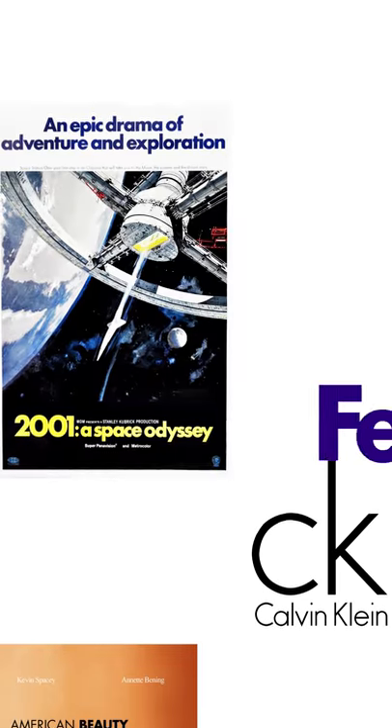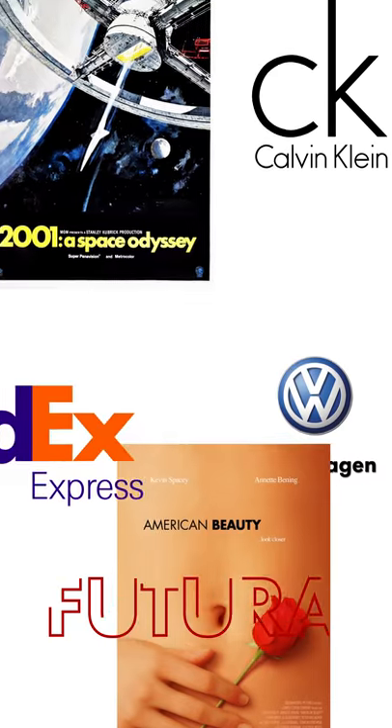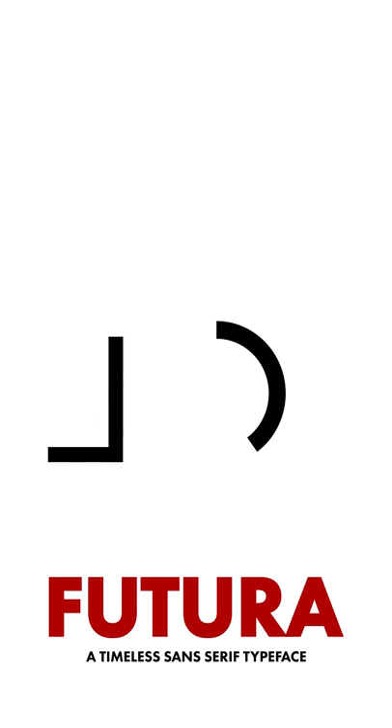Used for film posters and multiple corporate identities, Futura has and always will be a timeless sans-serif typeface.